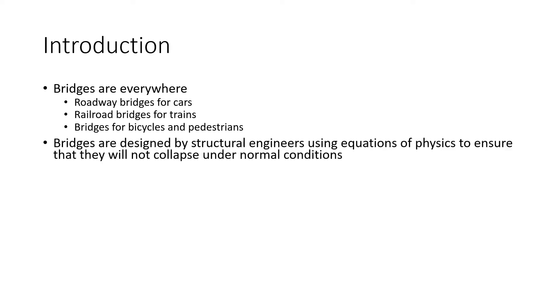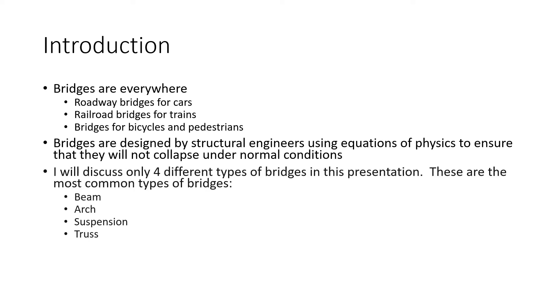Bridges are designed by structural engineers. The structural engineers use equations to calculate to make sure the bridge won't collapse. There are four common types of bridges I will discuss today: beam, arch, suspension, and truss.